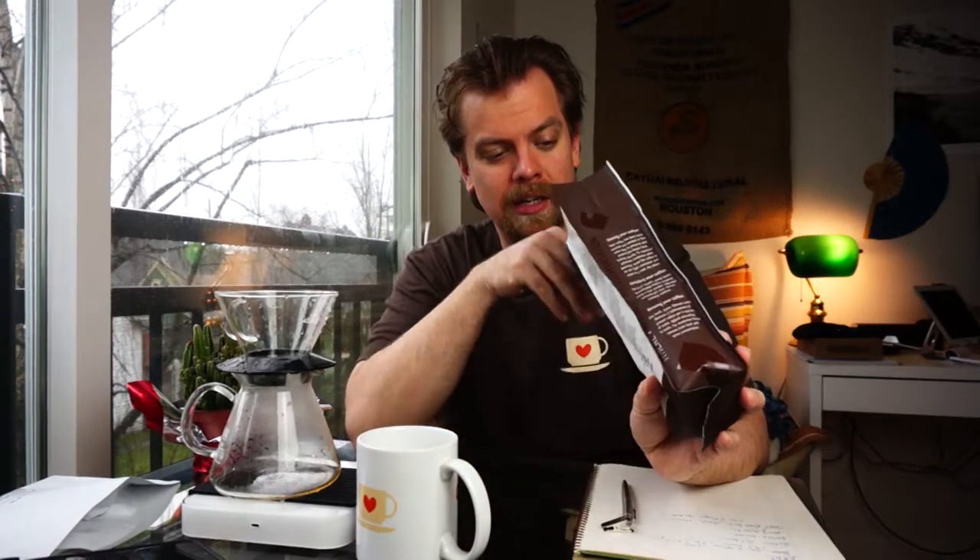Yeah, it's just got a good light fruit sweetness — that's really nice. It doesn't come off as too terribly complex, so it's probably just going to be something that's easy to enjoy. Very nice.